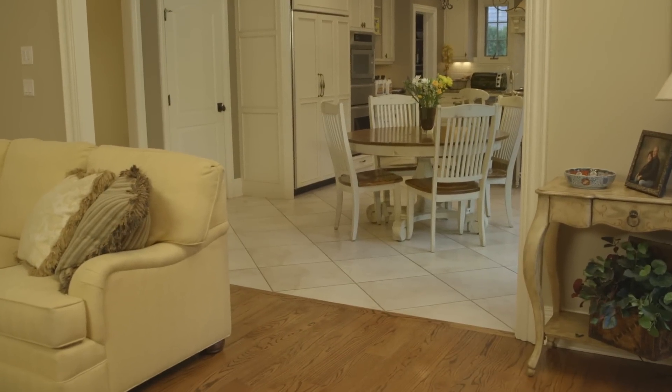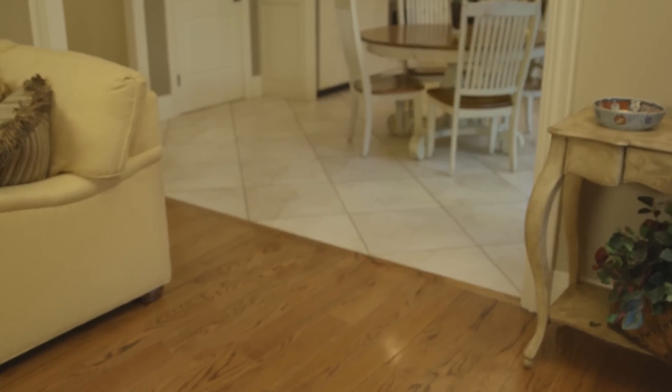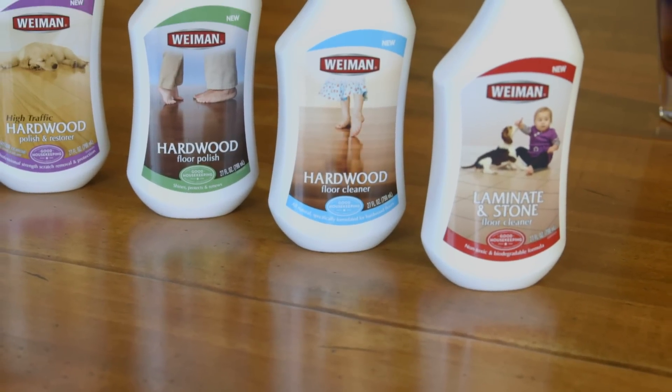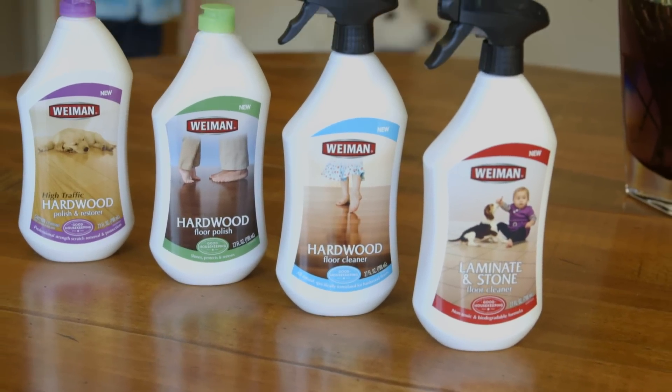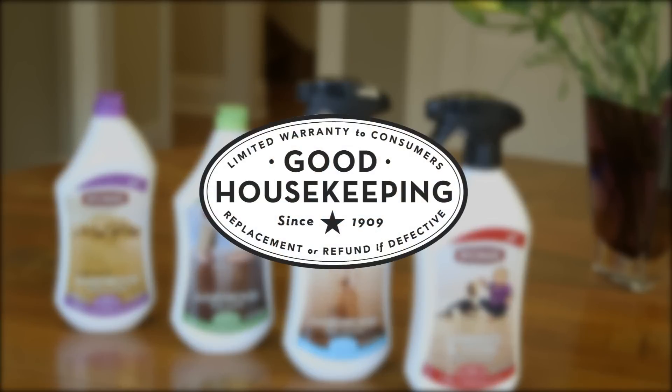Keeping hardwood, laminate, and stone floors clean and protected doesn't require hard work or harsh chemicals. Wyman has simple cleaning solutions for all of your floor finishes, and all are safe to use around kids and pets, and are backed by the Good Housekeeping Seal.